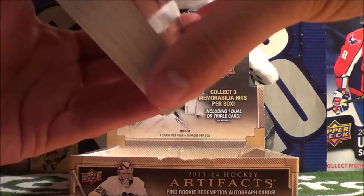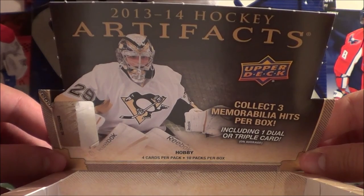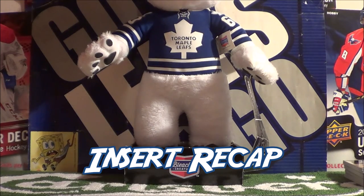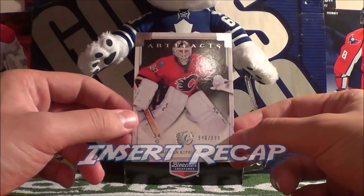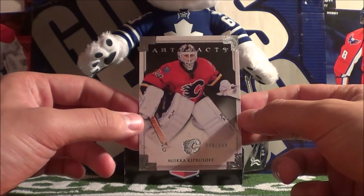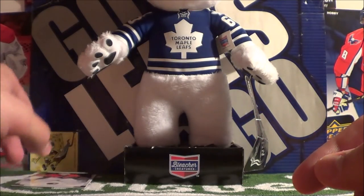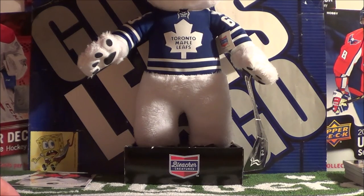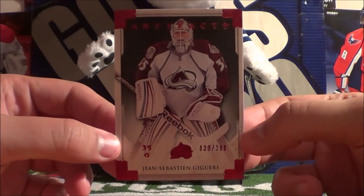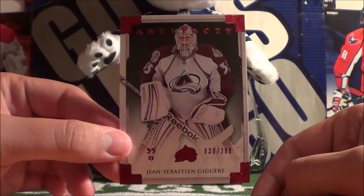So that concludes our unboxing of 2013-14 Artifacts Hockey Cards. Let me do a quick recap of the cards we got. We'll start off with the Mika Zibanejad — I believe this might just be a base parallel, there's no color to it, numbered to 999. And then J.S. Giguere, a red parallel numbered 39 out of 299.